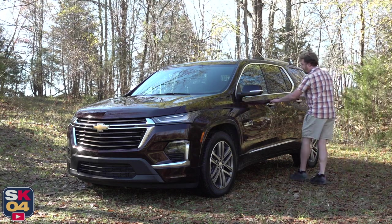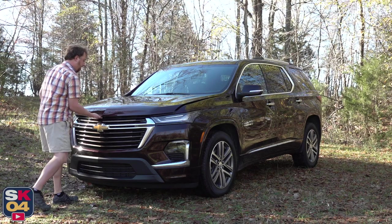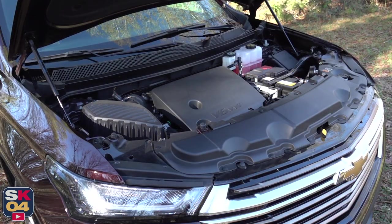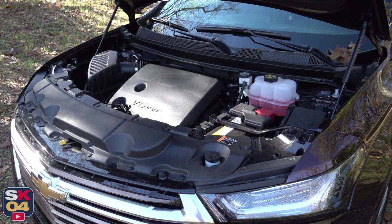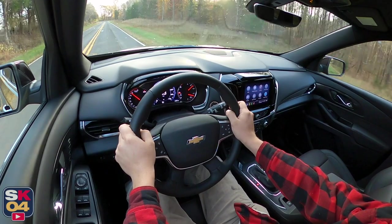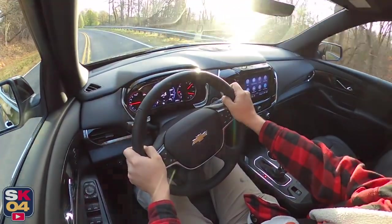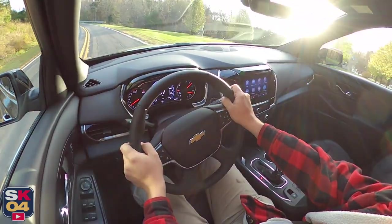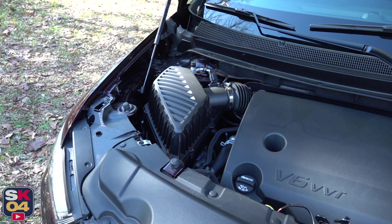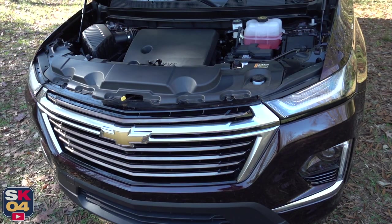The Traverse is only offered with one engine: a 3.6-liter naturally aspirated V6 built with an aluminum block and heads. It features dual overhead camshafts, four valves per cylinder, continuous variable valve timing, direct high-pressure fuel injection, and electronic throttle control. It develops 310 horsepower at 6,800 rpm and 266 lb-ft of torque at 2,800 rpm. The Traverse can accelerate to 60 mph in about 6.8 seconds. A silky smooth auto start-stop system is standard, shutting off the engine when coming to a stop to reduce fuel consumption and emissions, and can be deactivated by a button in the center console.